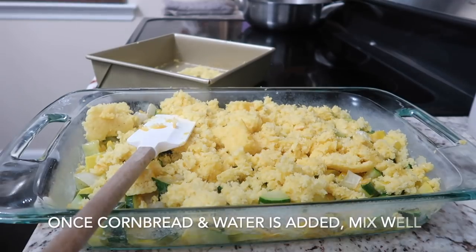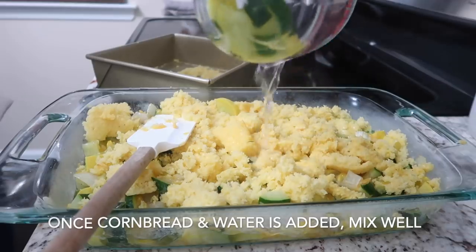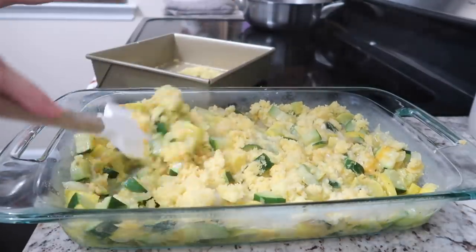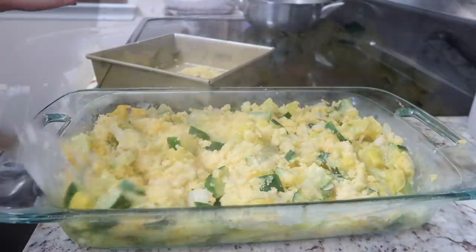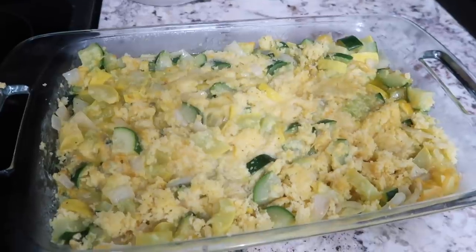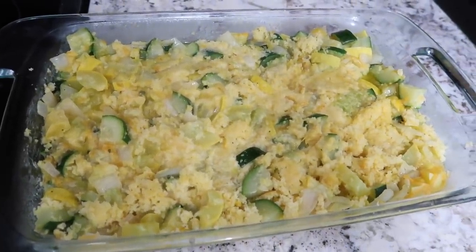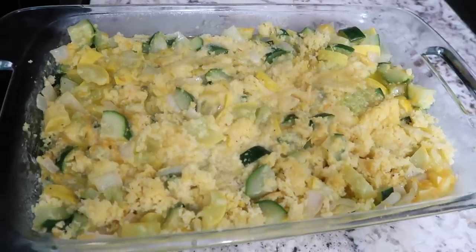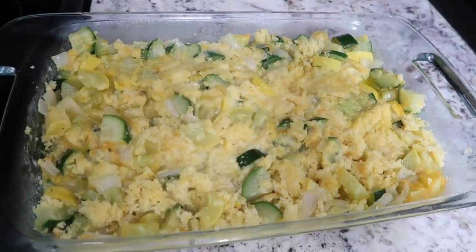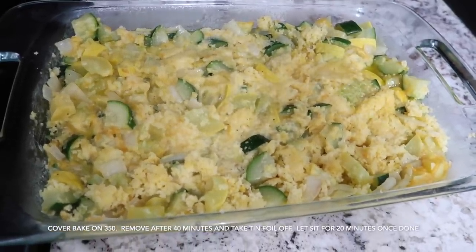This is where you add in the one cup of reserved water. You could definitely make this dish ahead of time and freeze it at this point, but since we're eating tonight, I'm going to cook it. I'm going to cover the entire casserole and place it in the oven at 350 degrees for about an hour, removing the tinfoil for the last 20 minutes.